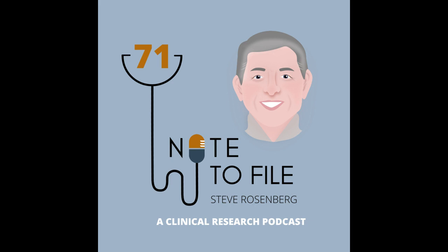Well, again, Steve Rosenberg, I appreciate you coming on. Thank you very much for having me. As always, thank you so much for listening to the NotaFa podcast and make sure to check us out at notafapodcast.com for episode transcripts, show notes, as well as our guests' contact information. Thanks again.